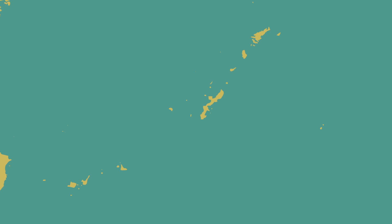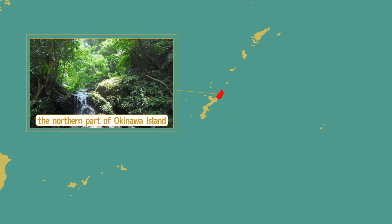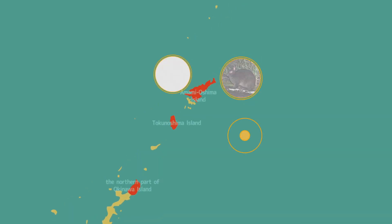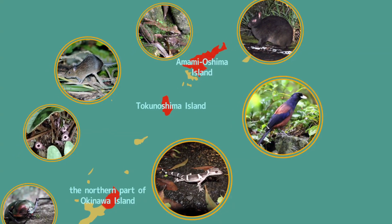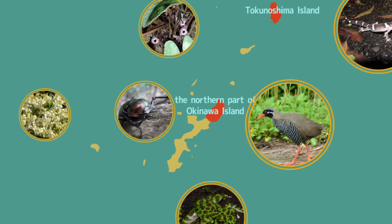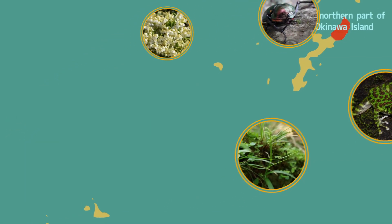Amami-Oshima Island, Tokunoshima Island, the northern part of Okinawa Island, and Iriomote Island, with their subtropical climates, are inhabited by endemic species that can only be found in these areas. Once a part of the continent, creatures have evolved uniquely as the islands were formed and developed into an ecosystem with great biological diversity. Today, many endangered species and endemic species inhabit these small islands that account for less than 1% of Japan's total area.